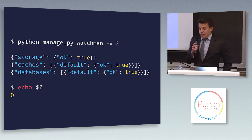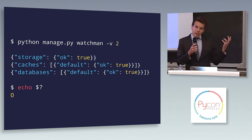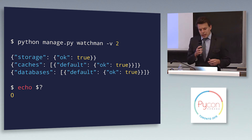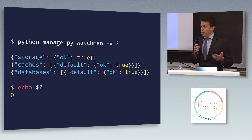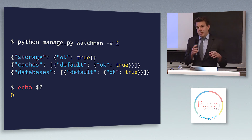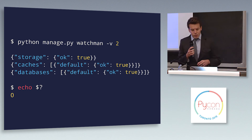You also get a management command out of the box. So you do python manage.py watchmen and it will run the same checks that the request endpoint would. It follows the Linux conventions — if everything's okay you get a return code of zero, if something's gone wrong you get a return code of one. So you could do something like when you deploy your application, before putting your server back into the load balancer, run the management command and decide if you want to actually throw it back in the load balancer at that point.